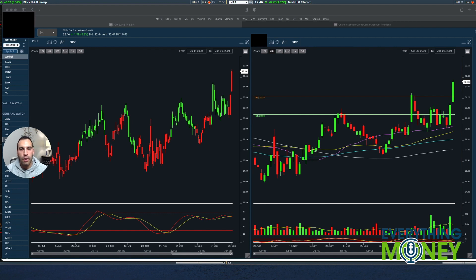Hey guys, I wanted to make a video on what tracker shares are. I keep saying this word over and over, but I want to make a video for you guys to go back to and look at over and over. Like this video, subscribe to our Everything Money channel, and join the Patreon.